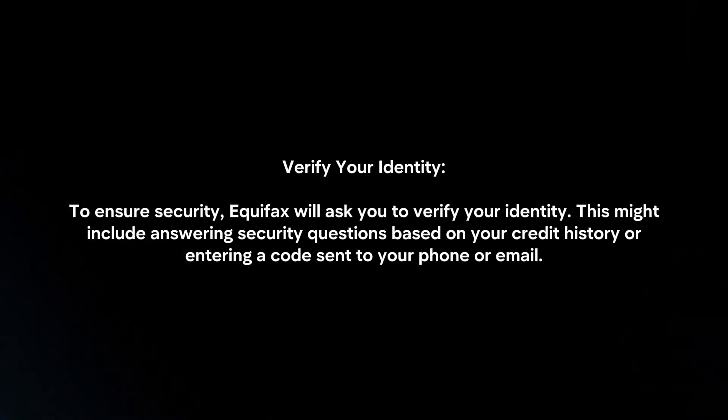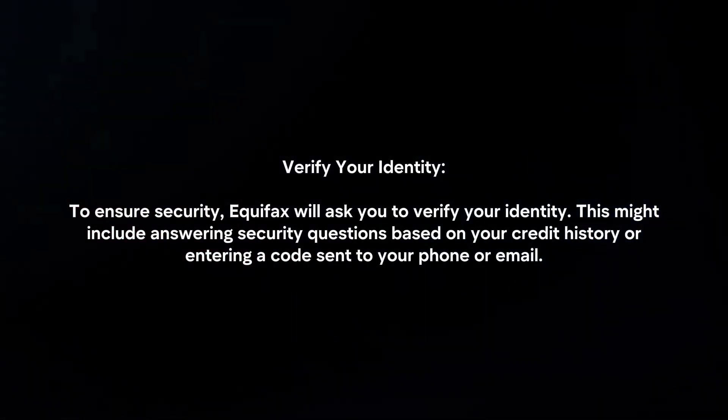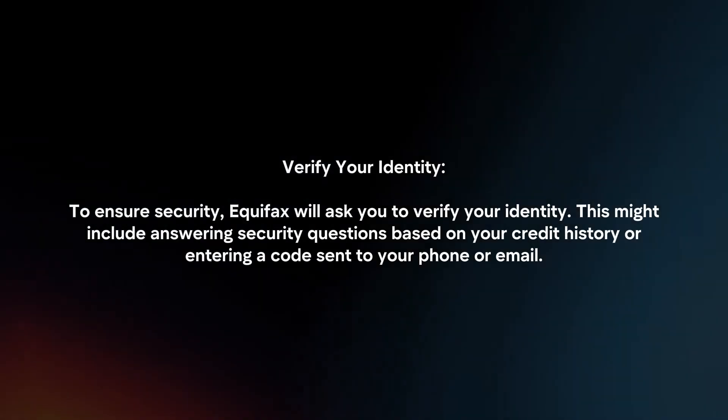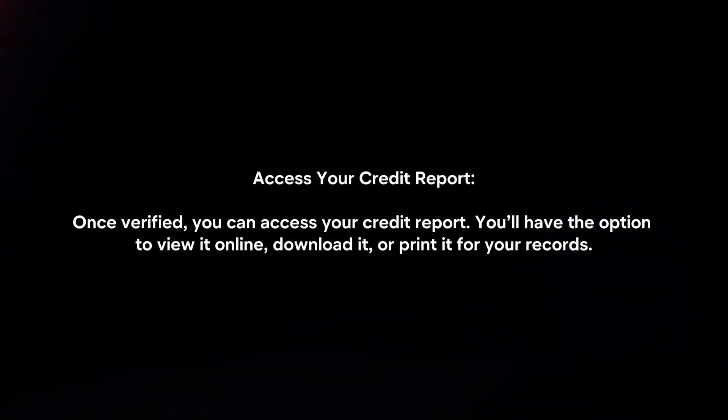Verify your identity. To ensure security, Equifax will ask you to verify your identity. This might include answering security questions based on your credit history or entering a code sent to your phone or email.